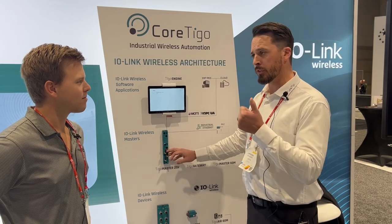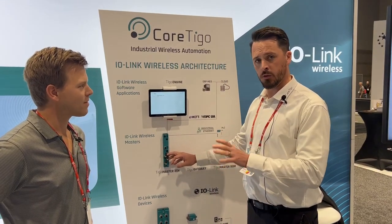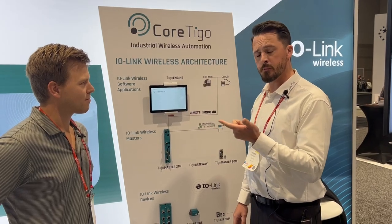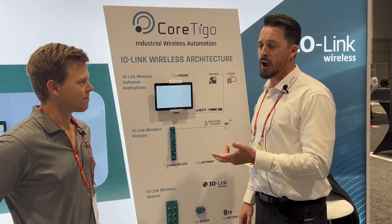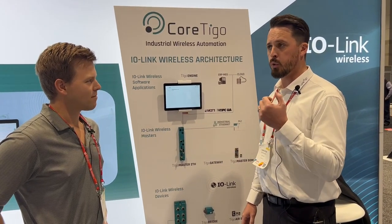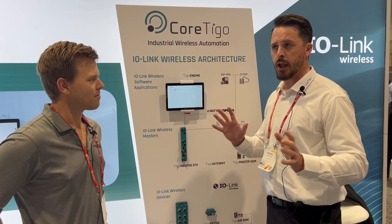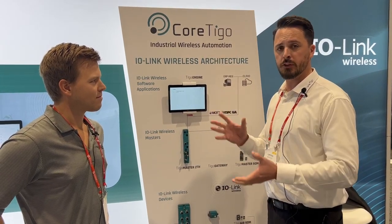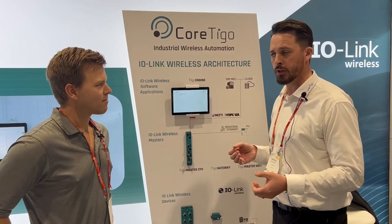That is the standard. It's not Bluetooth, it's not Wi-Fi — it is IO-Link. It's reliable, it's deterministic, which means that the packet's going to get there. It's got a 5-millisecond latency and a 20-meter radius, so any machine network that you would build into the space today is pretty much covered in that 20 meters.